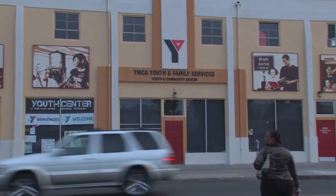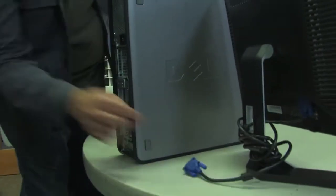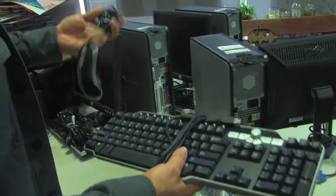This is your CPU tower — the brain. Blue plug goes to blue input. USB mouse through the back.